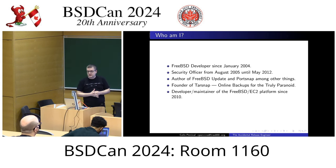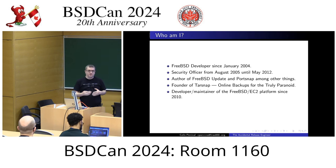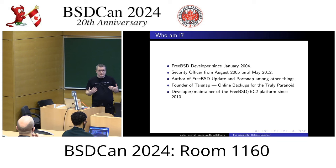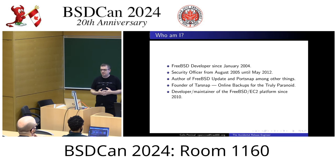Also as security officer, I was dealing with very sensitive information about vulnerabilities not yet publicly disclosed. That led me to launch the online backup service Tarsnap. Essentially, I needed this, asked around if there was anything good in the security community, and they said no, but if you build it, we'll use it. So I built it. That is my day job.